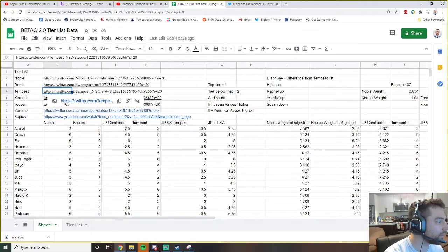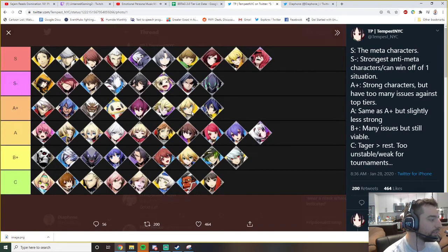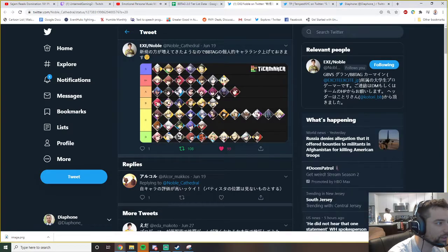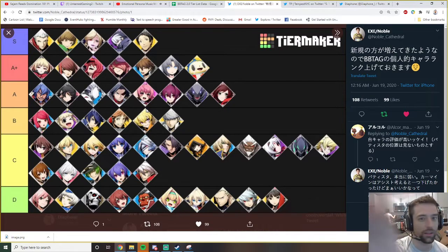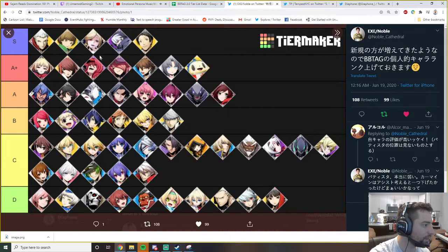Let's take a look at Tempest's tier list. This was reposted like a week or two ago and basically said everything's still the same - initial impressions are correct, Phi moves up from C to B-plus. That's fair. Then you compare this to something like Noble's tier list and you'll see it looks totally different.